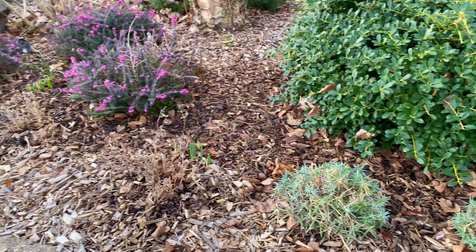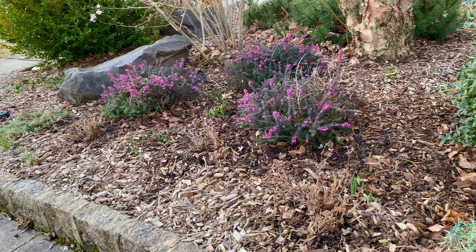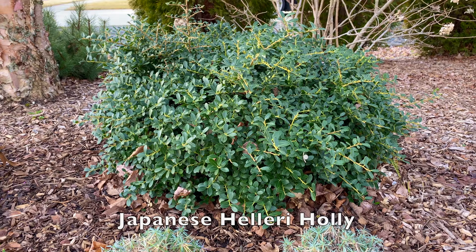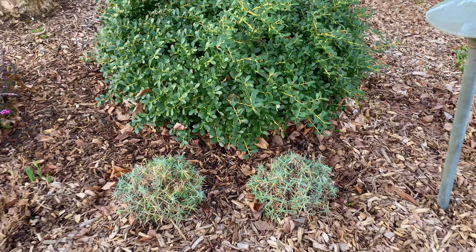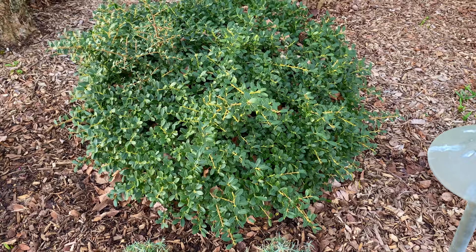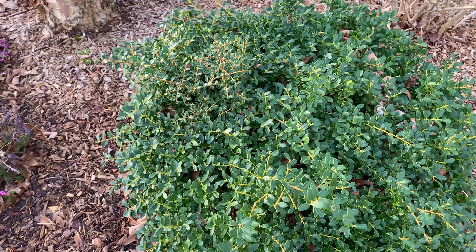These are two dianthus plants — I also have a third one down toward the street — and you can think of these as evergreen color for your winter garden. People buy them for their flowers, but don't just think of shrubs for evergreen color; you can think of perennials too. This is a Japanese helleri behind it. In fact, coming up on Garden Sanity: evergreen perennials for your garden — so stay tuned.